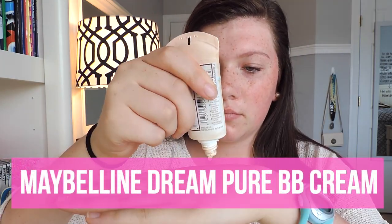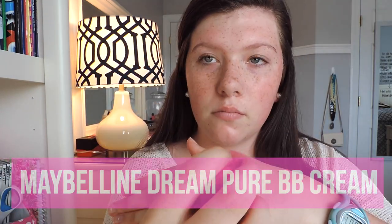For BB Cream today, I'm using Maybelline Dream Fresh BB Cream, and I'm just using a wet beauty blender look-alike to blend this all in. This gives a really natural look to your BB cream.